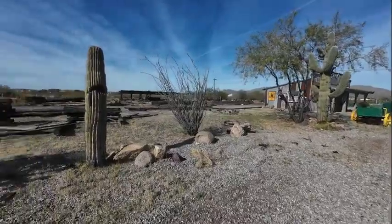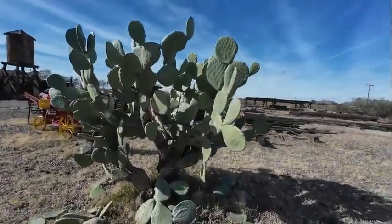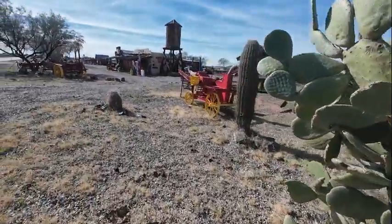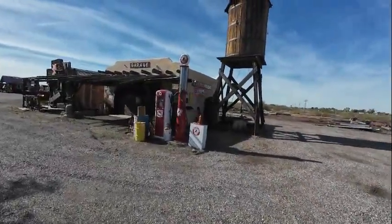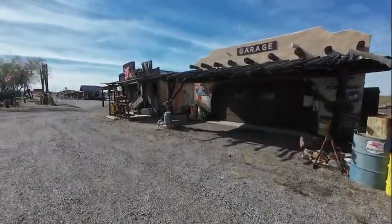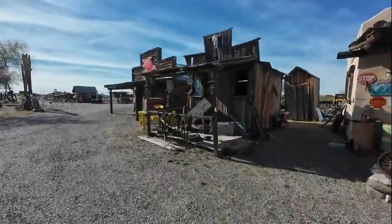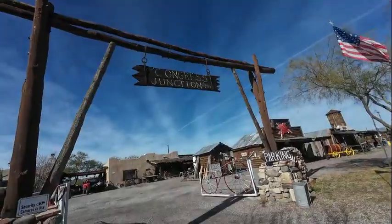Somewhere near a town — this is kind of interesting. This cactus just doesn't seem to have any thorns on it. It's called Congress.